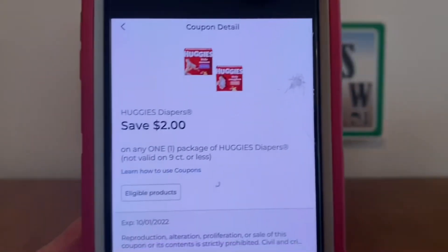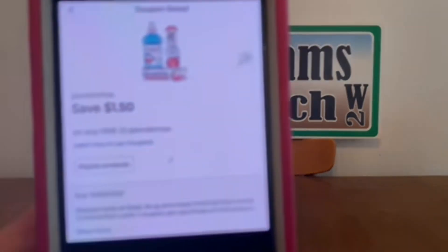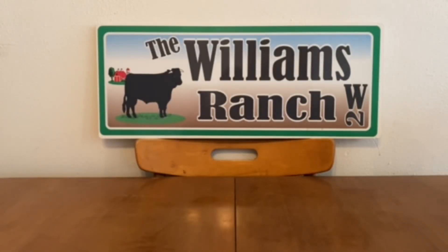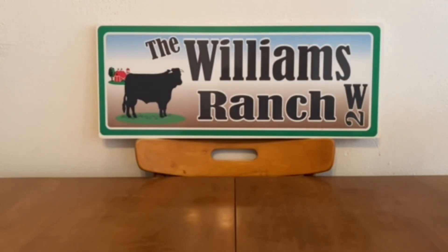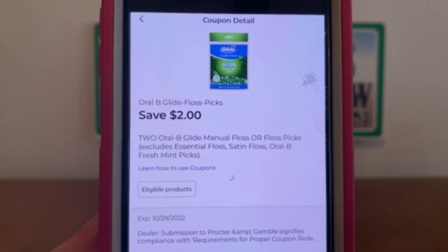Olay, $1. Huggies, $2. Extra, $1. Parodontax, $1.50. Renew, $3. Secret, $5. Always, $3. Fixodent, $1. Crest Adult Toothpaste, $3. Oral-B Glide Floss Picks, $2.